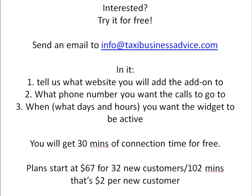If you want to try it, send an email to info.taxibusinessadvice.com with three things: one, what website you want to add this add-on to; two, what phone number you want the calls to go to — most likely your dispatch number; and three, what days and hours you want the widget to be active, such as 24/7 or Monday through Friday 8 to 8. Once you send us this information, we'll send you a code to install on your website. Once you install the code and let us know, we will activate the widget.